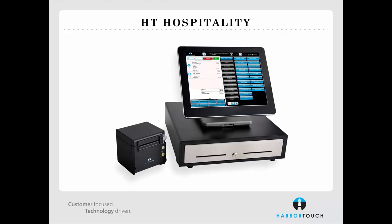Several hardware accessories can be added at a low monthly cost, including thermal and impact remote printers, customer displays, caller IDs, digital scales, barcode scanners, and a kitchen video system.